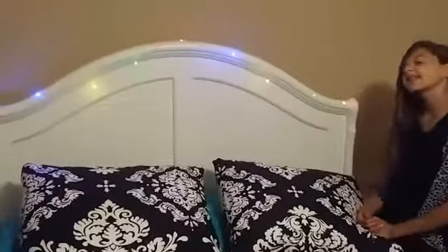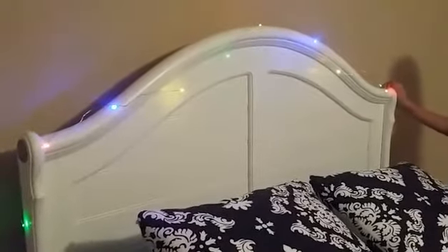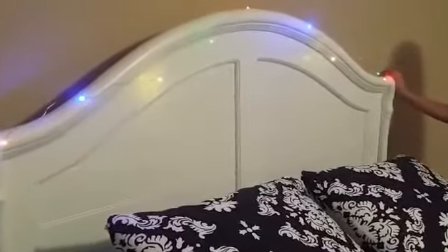The last thing I did was I hung up these cute little lights — they have different colors and they were at Target for three bucks. I thought they were really cute so I decided to get them. It just adds a little light to my room — whenever I'm reading I can use it. This is what it looks like with the lights off.